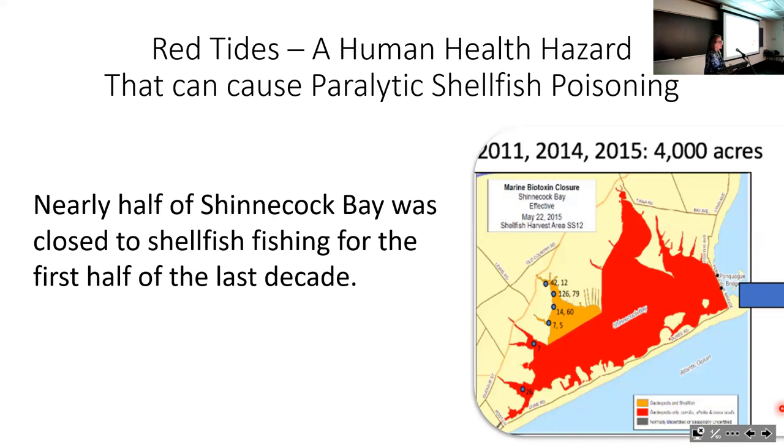What really scared me was when I started to see, while I was here, that we were getting red tides occurring in Shinnecock Bay. In 2011, 2014, and 2015, half of Shinnecock Bay had to be closed because of concerns about paralytic shellfish poisoning. Red tides can cause paralytic shellfish poisoning, which can cause temporary or permanent brain damage and can be fatal to humans. We're not just talking about something unsightly like brown tides—we're talking about something that could have a big impact on human health.